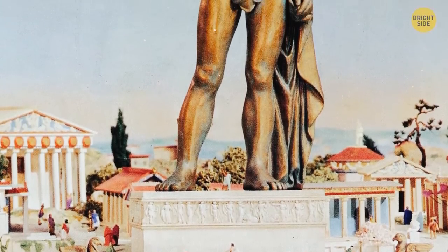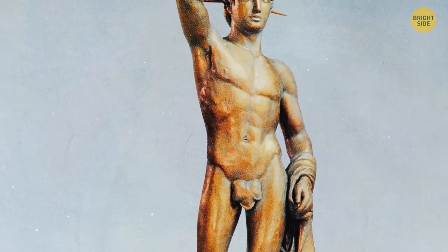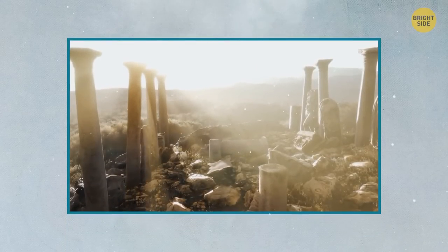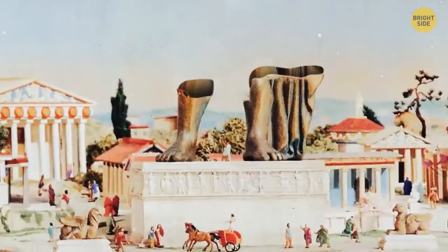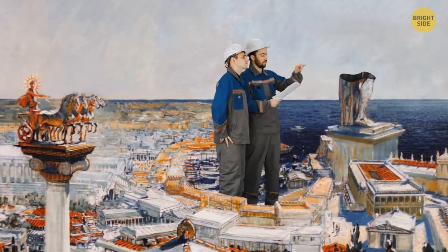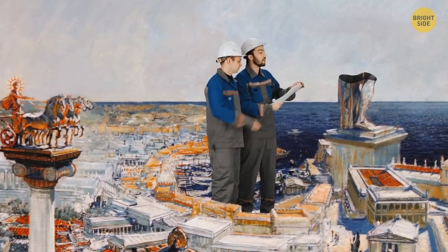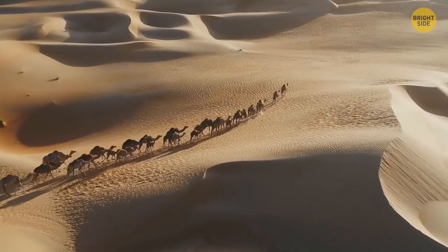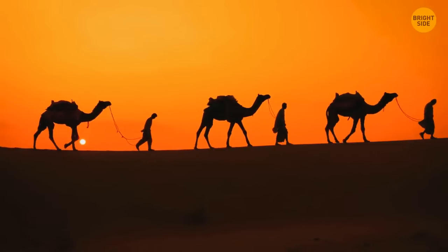What happened to this impressive structure? An earthquake took the Colossus of Rhodes away — the statue snapped at its knees and was laid completely on the ground. Nonetheless, the statue continued to be admired for centuries. The Rhodians refused to rebuild it, considering it a sign, and did not dare intervene with destiny. By the middle of the 7th century, they had taken away what was left of the statue completely. Legend says it took about 900 camels to carry all the bronze away from the location.